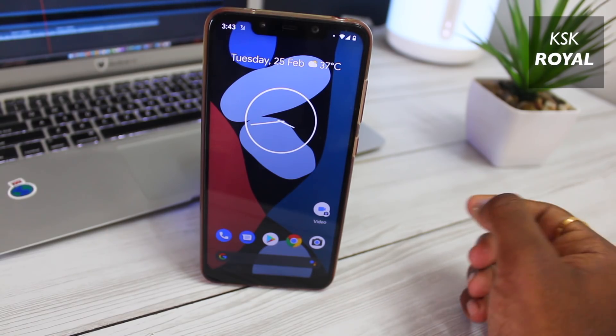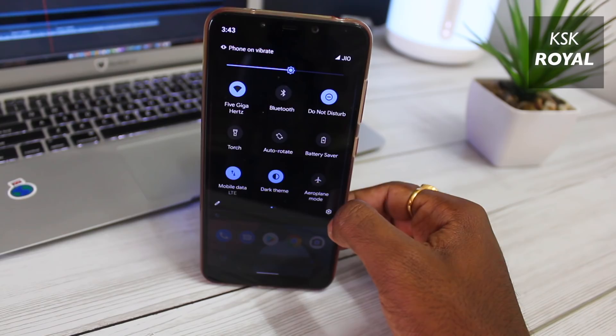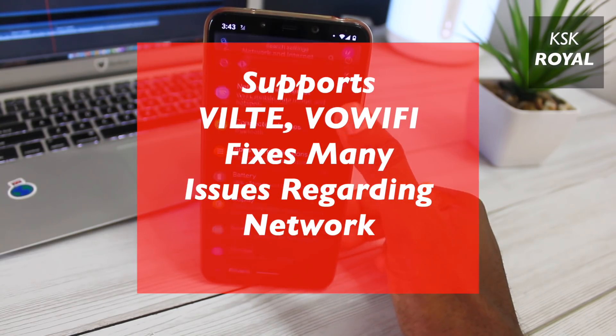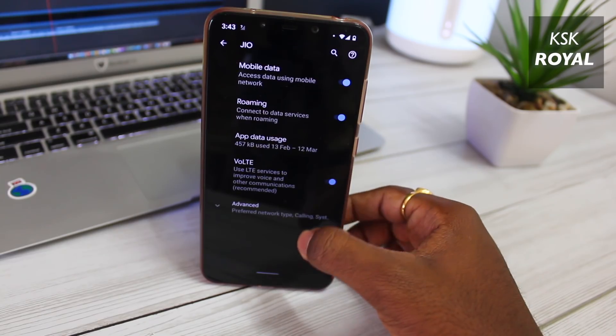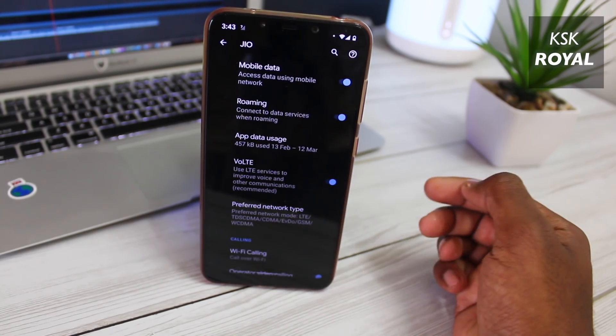Now when it comes to changes, this update brings support for Video over LTE as well as Voice over WiFi for many carriers across the world. Also, for those who are facing any network difficulties, this update will resolve all of those issues.